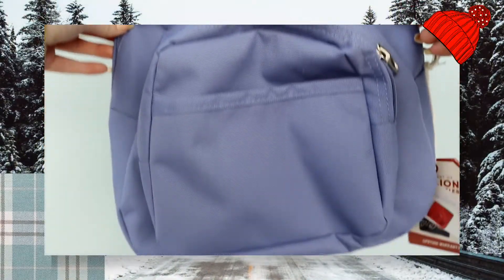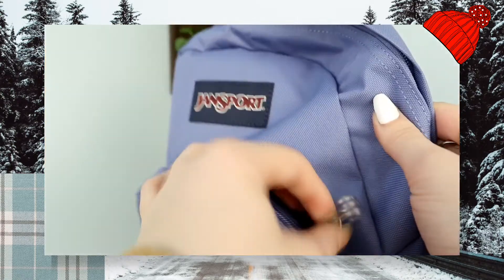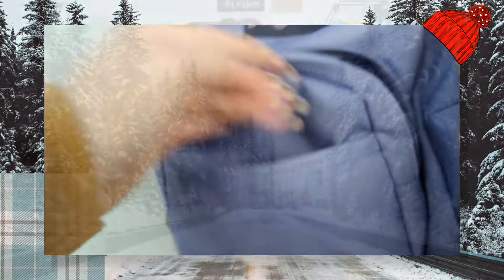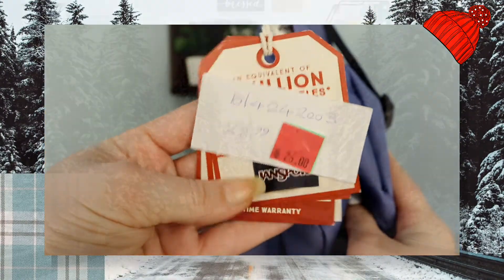Right next to that bag I also saw this JanSports bag — it is a mini backpack and it is a beautiful lilac color. On the sale price it was $29.99 and then it was discounted again to $26, and then I got that 50% off, so I think this bag was around $15 if not less. That is everything I got from Bentley's.